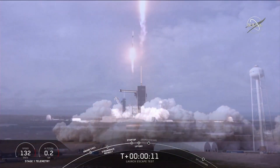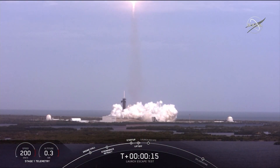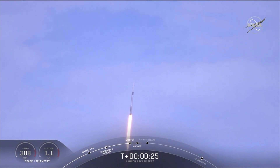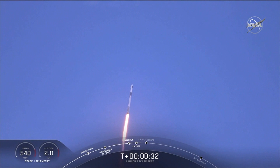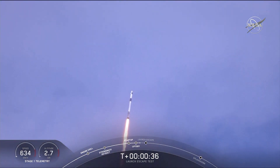Vehicle is catching that range. T plus 30 seconds, Falcon 9 with the Crew Dragon capsule is heading east from pad 39A. Everything looking good right now.